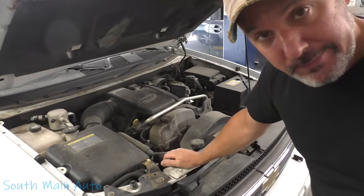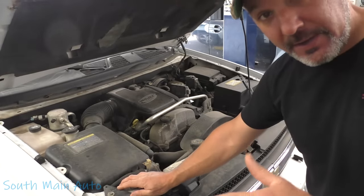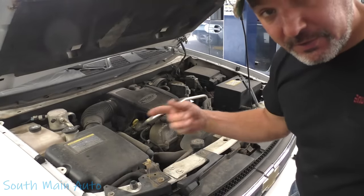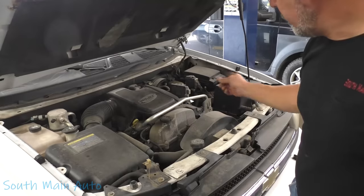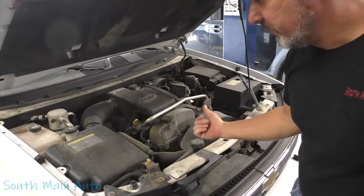The typical cause on these is rust jacking under the speed sensors. Rust gets on the hub, lifts the speed sensor out, and creates an air gap — then they don't read as quickly as they should until the speed gets a little higher. We'll pick it up on the air, pull the left front wheel, see what the speed sensor looks like, and see if it's going to cooperate with us. If not, sometimes it results in replacing the whole hub assembly.